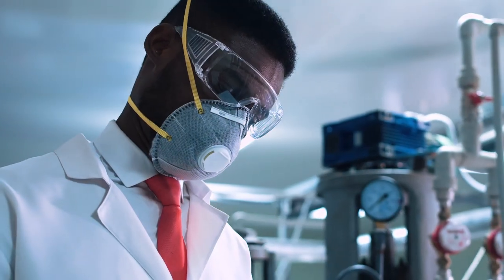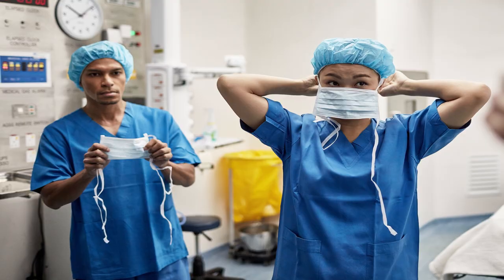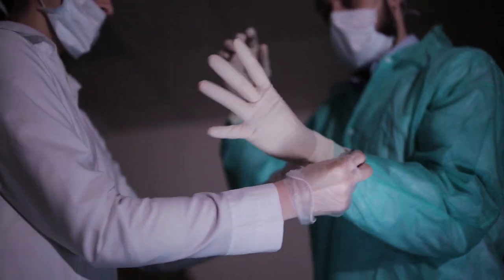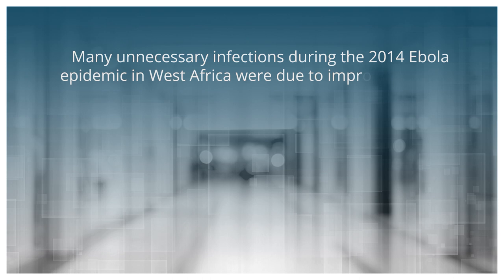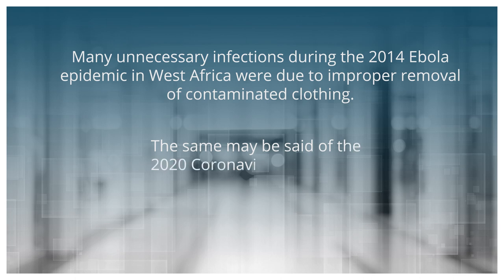Simply wearing appropriate clothing and a respirator, however, is not enough. Donning or putting on protective items and doffing or taking them off must be done correctly to avoid contamination. Many unnecessary infections during the 2014 Ebola epidemic in West Africa were due to improper removal of contaminated clothing. The same may be said of the 2020 coronavirus pandemic.